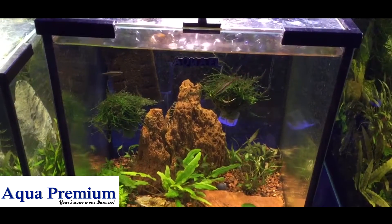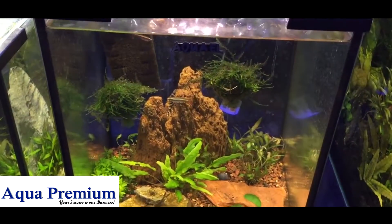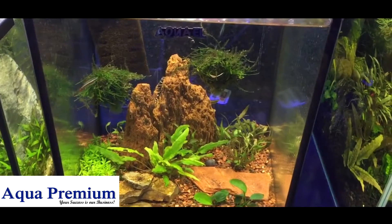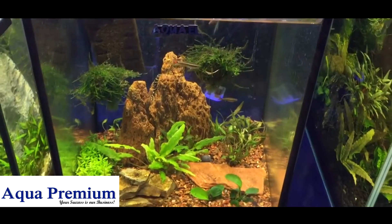They're amazing little animals. If you have them in a pond, they'll often breed — they are an egg scatterer, and I'm sure they breed in fish tanks as well, but the eggs probably get eaten.